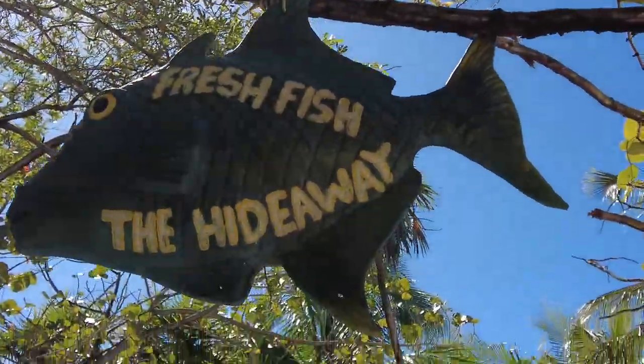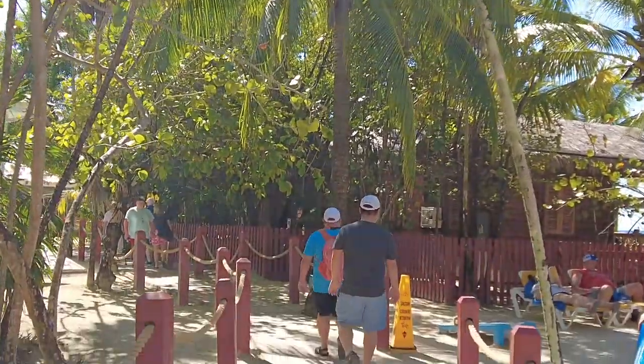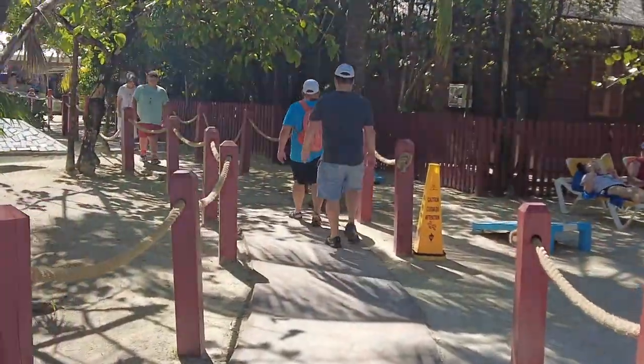This may be a hot take — we've barely been here like 30 minutes, but this is already better than Grand Turk. Grand Turk wishes it could be Roatan. It's a hidden gem — it's even called Hideaway.